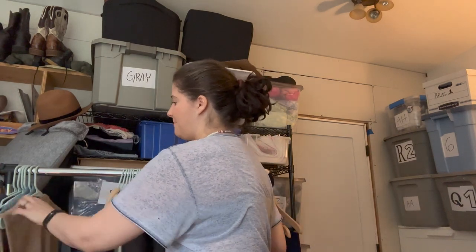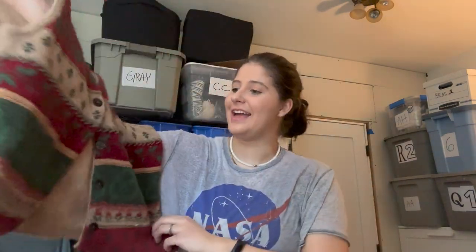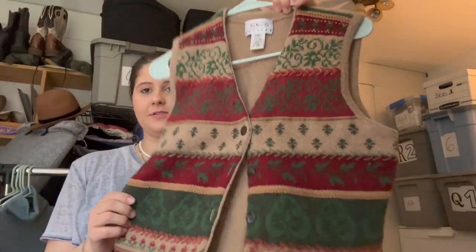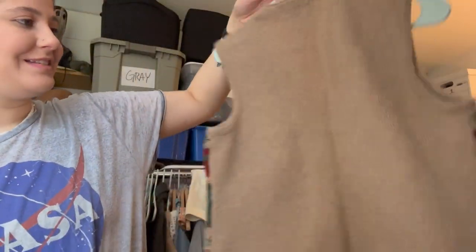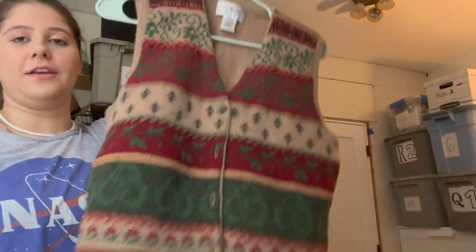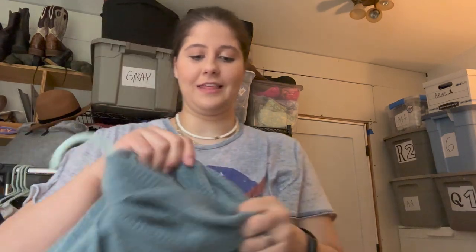This is so not the season, but I had to get it. It's Talbots Petites, 100% wool, and it's like a Christmas holiday vest sweater. I recently sold an ugly Christmas sweater about two weeks ago so people are apparently still buying them.